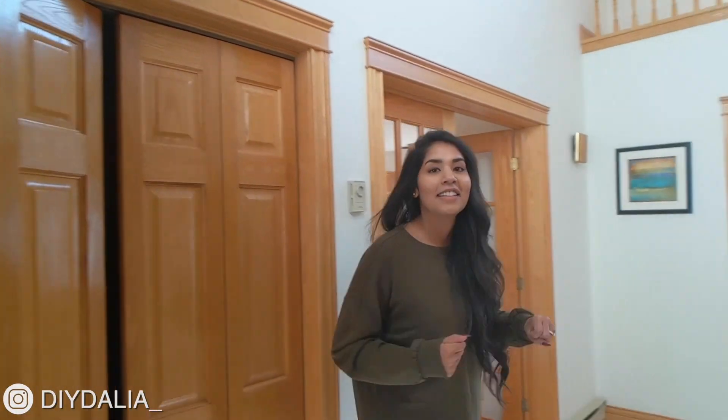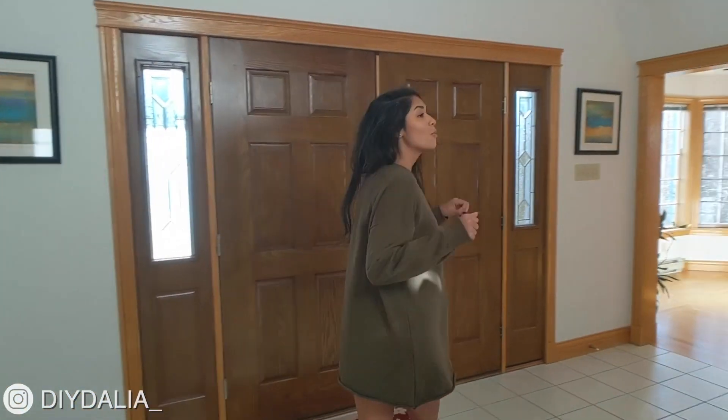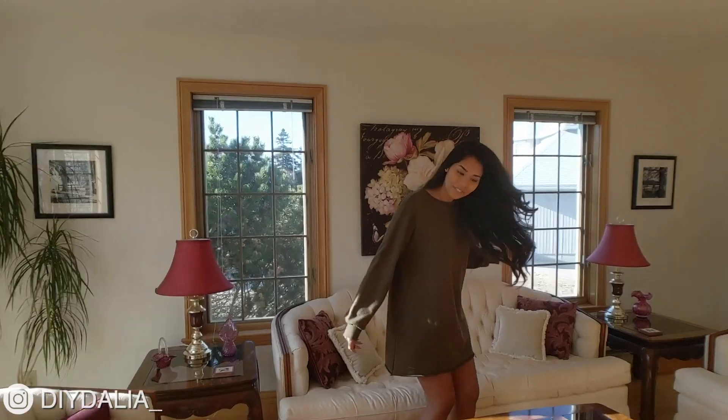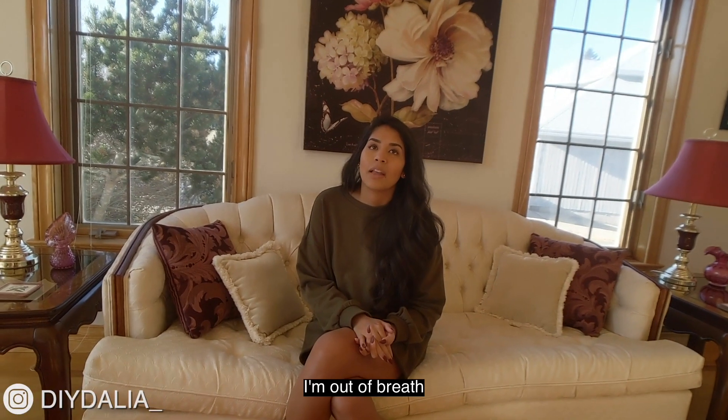Let's go back upstairs and I'll wrap this up. I'm going to sit in the formal living room just to be a rebel. Thank you so much for watching — if you liked this video, don't forget to like it down below or leave me a comment. You can also subscribe or check me out on Instagram at DIY Delia with an underscore at the end. Thank you so much for watching. Until next time, bye.